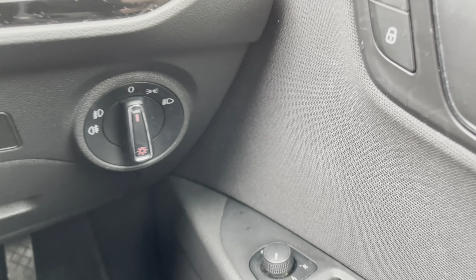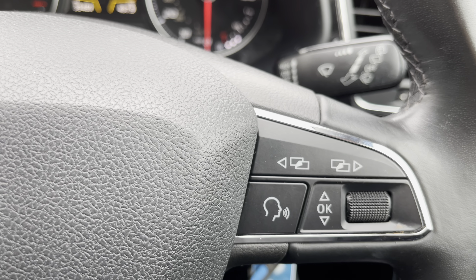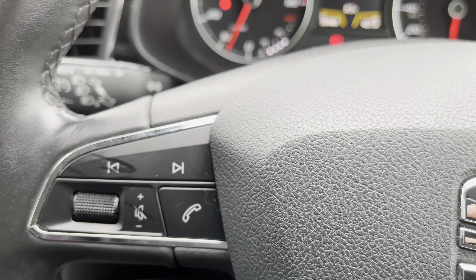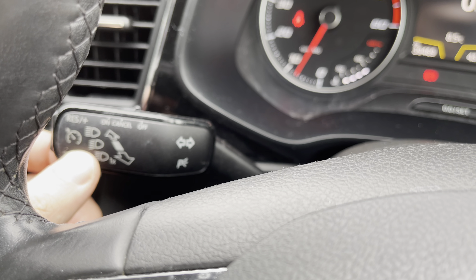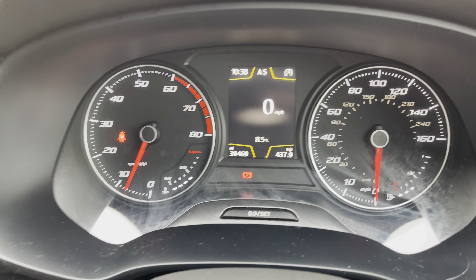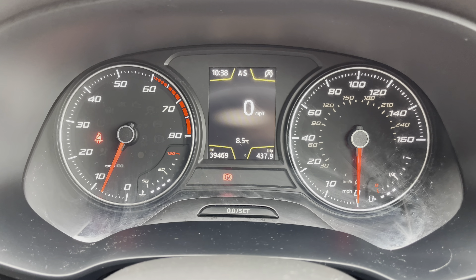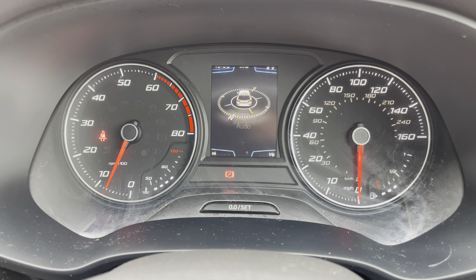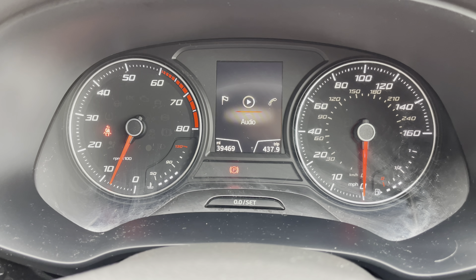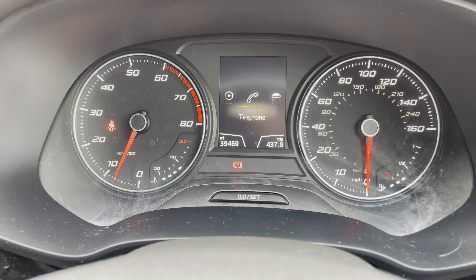The multifunction steering wheel can also operate your trip computer and voice control functions from the right side, whilst the left side operates radio stations, Bluetooth and volume. There is even a speed limiter function available on this stalk here, whilst the colour TFT screen will have everything at your fingertips. Featuring a digital speedometer to complement the analogue dials, it can also display full satellite navigation guidance directly ahead of you, with music streaming and Bluetooth contacts all operable at your fingertips when on the move.